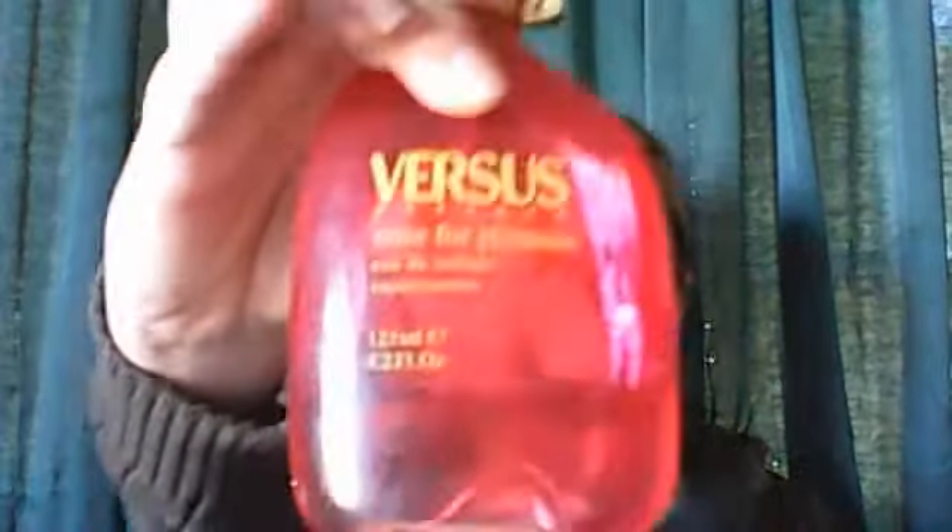My next favorite thing is my wide tooth comb. I've had this thing forever and ever. I don't remember how much it cost, but I got it at Walmart. It glides right through my hair every single time, doesn't break it, doesn't damage it — it's a really good comb and I love it.